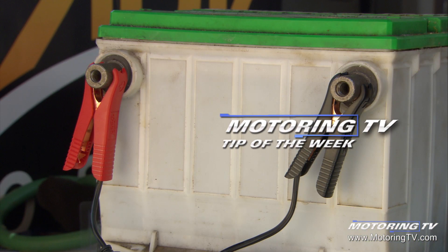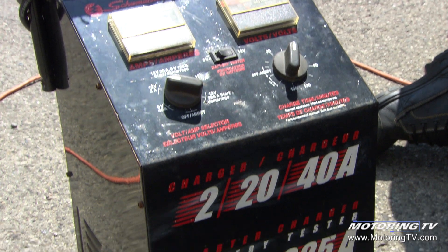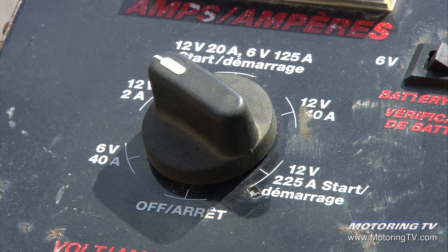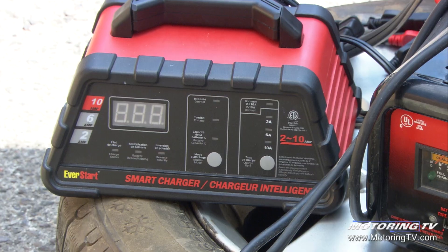Our motoring tip of the week concerns battery chargers. Depending on what you're doing and what vehicle you're working on, the charger can vary quite considerably. This big charger right here — this wheel charger — is the kind that you'd find in a garage, a car dealership, or anywhere where a pro mechanic is working. If you need to get the job done fast, this is your man.